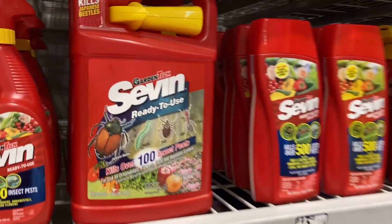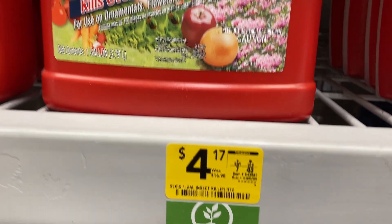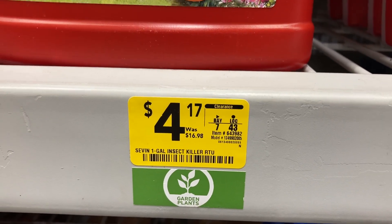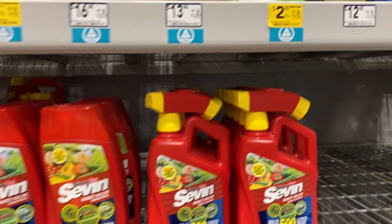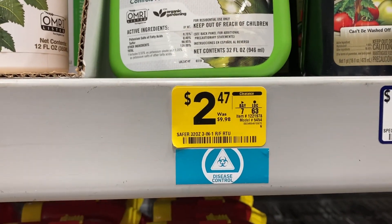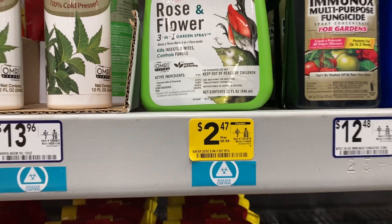They have this one right here — the one-gallon size — it was $16.98 and now it is only $4.17. They also have this rose and flower bottle right here that was $9.98, and it's only $2.47 now.